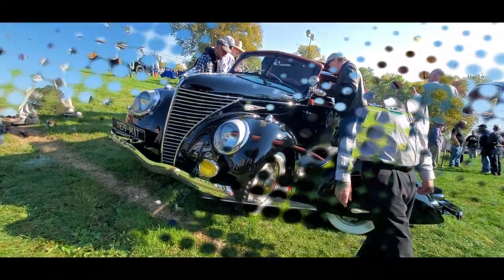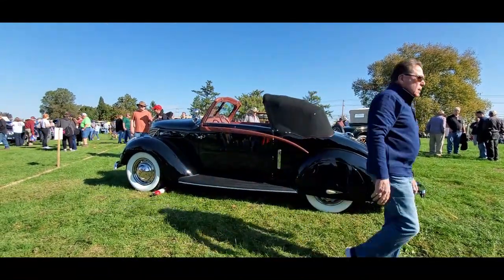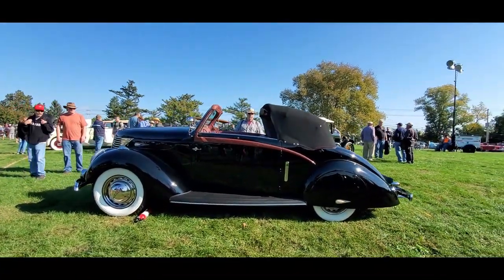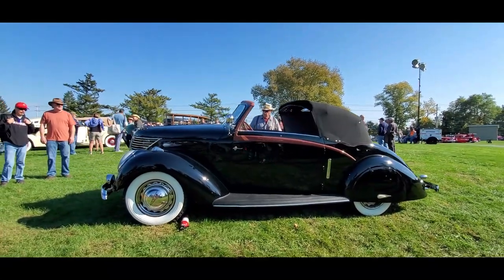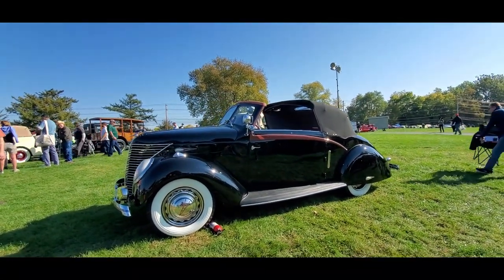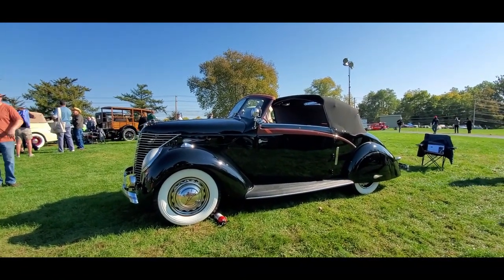Is that amazing or what? Thank you, Ralph. This is Pam from NortheastWheelsEvents.com at the 2022 AACA Fall Meet Hershey, checking out the Matford. Too cool.